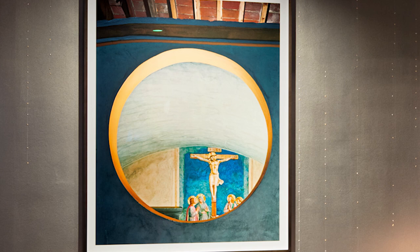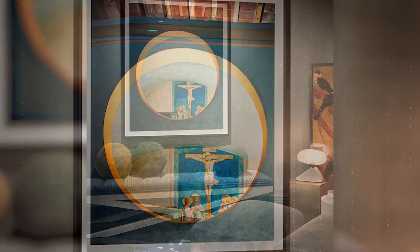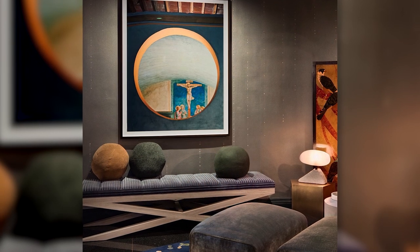I wanted to show people that they can put a piece of serious art on top of textured wallpaper, as long as the wallpaper does not zap the energy out of the painting.